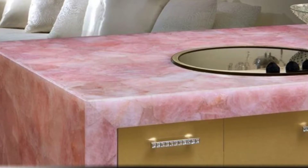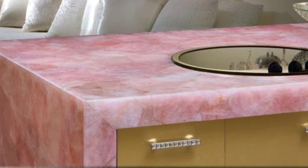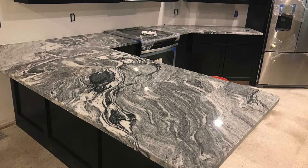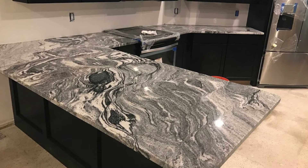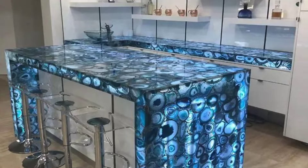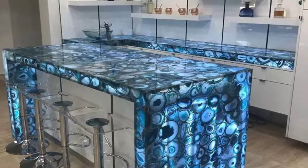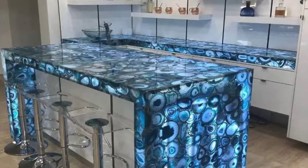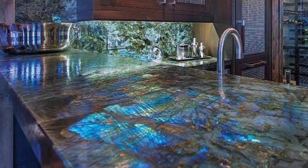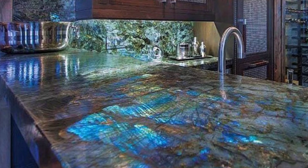Crystal countertops are also available with a far range of prices, from thousands to $100,000, depending on the size, type of crystal, and the grade of the crystal too. Some more affordable countertops are made out of tiny pieces of crystal put together to create one large piece of counter. You can also buy crystal tiles for more affordable prices, but some can still be around $600 for one tile.